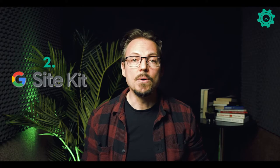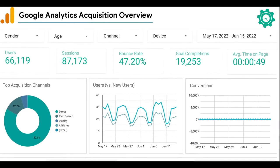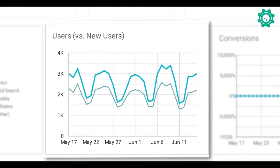Number two is SiteKit, which is a plugin by Google that helps you connect all of your Google services to your website. It helps you set up your analytics, your search console, and even tag manager, so that you can see how people are moving through your site and what they're doing while they're there, which is massively important for all of your marketing.